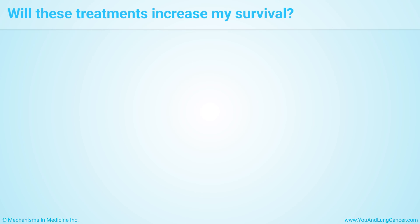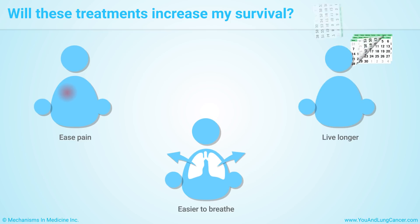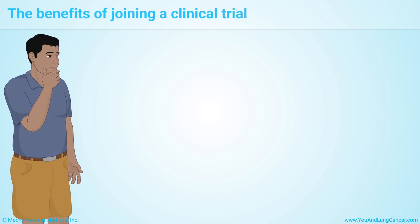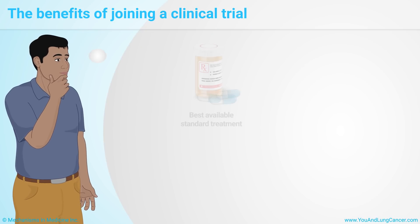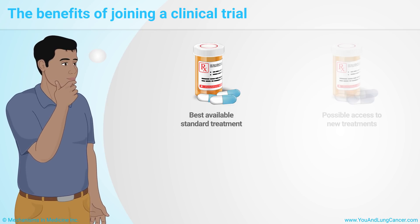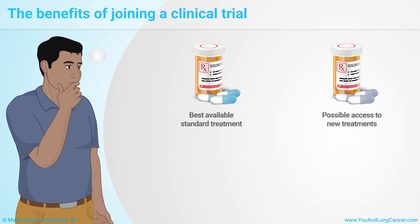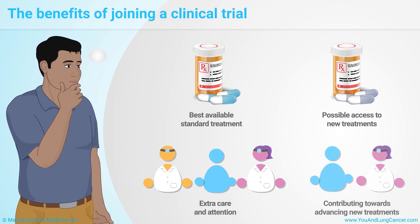While some treatments might make you feel better, for example by easing pain or making it easier to breathe, other treatments may help you live longer. If you choose to join a clinical trial for small cell lung cancer, know that you will receive the best standard treatment available for your condition. You may also get access to a new treatment that is not available outside of the clinical trial. You might also benefit from the extra care and attention provided by the clinical trial staff, and you will help contribute towards advancing lung cancer treatment for everyone.